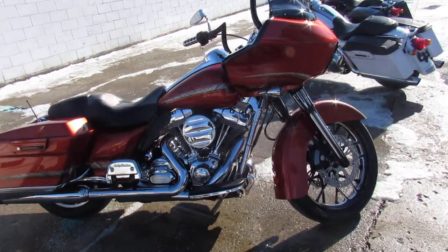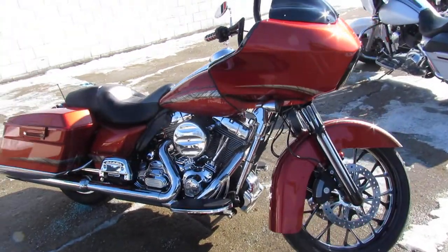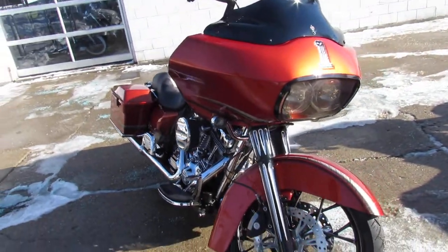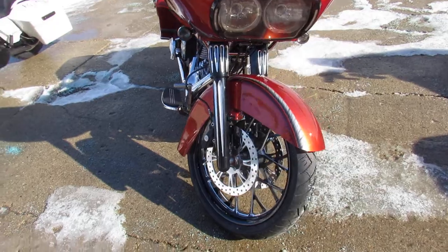Hey guys, Approval Power Sports here doing some videos on the used road glides. This one here is a super sharp one — a 2011 Road Glide. Comes with the 103 motor and the Sedona Orange.